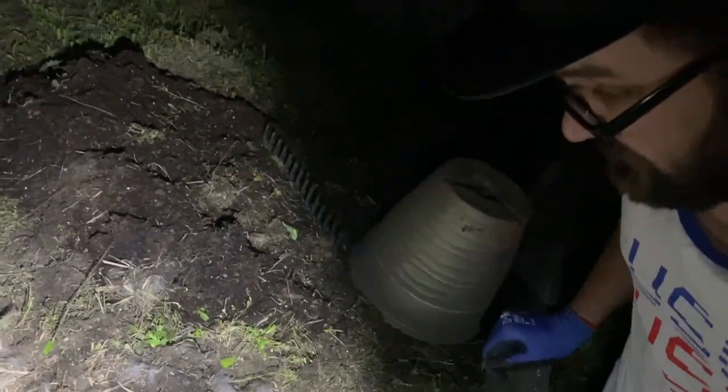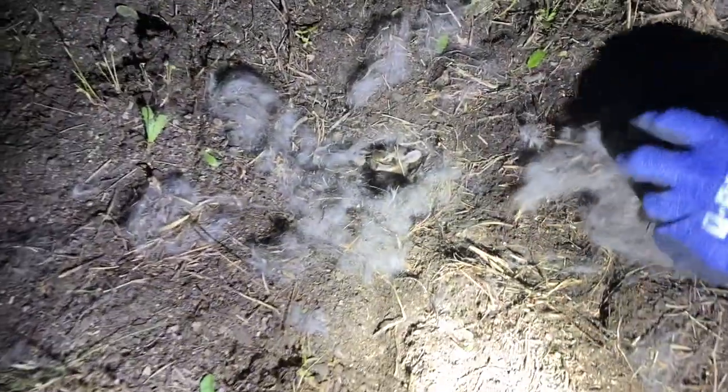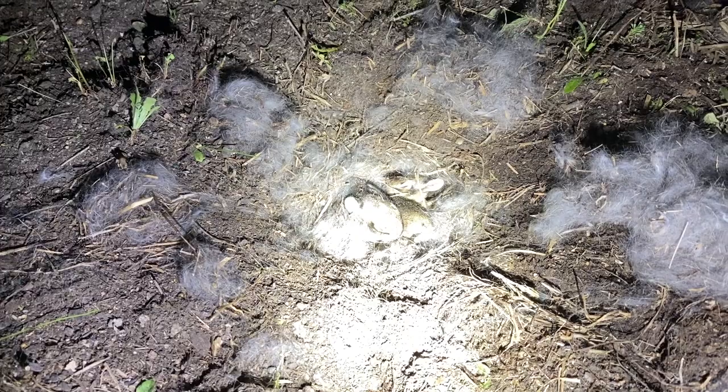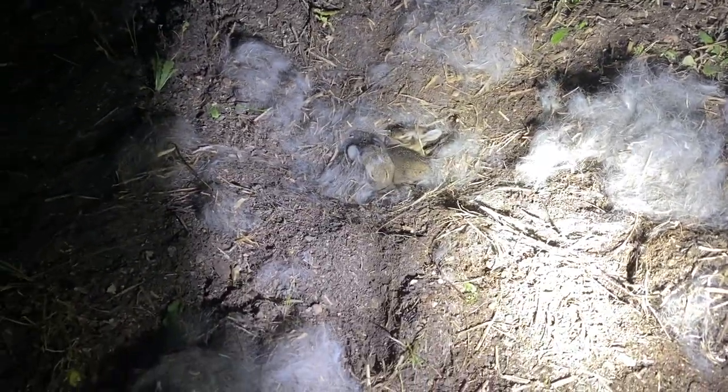I was raking the garden and I saw this fur. At first I heard squealing and thought it was rats. Turns out — we have little baby rabbits right here. I don't know how big that nest is or where the entrance is, but everything was covered. I think they're cold.